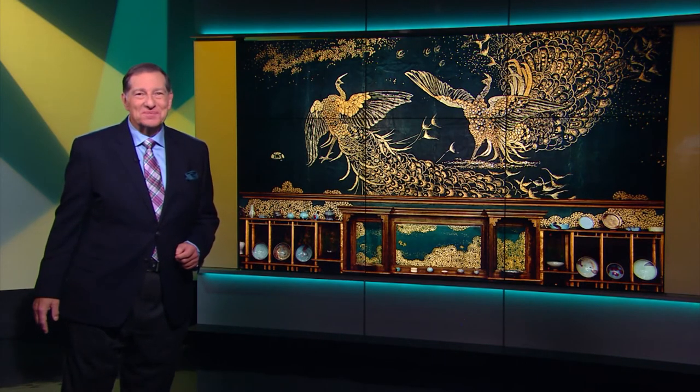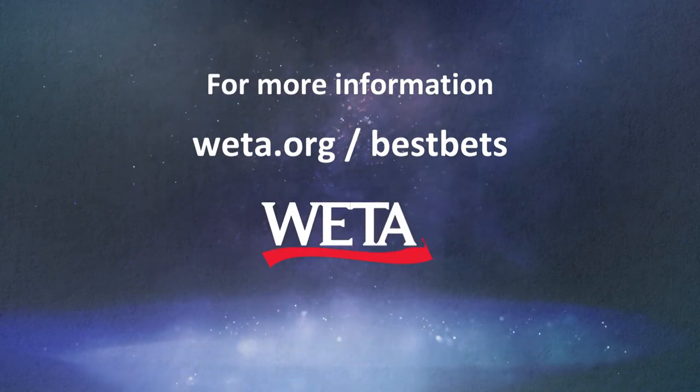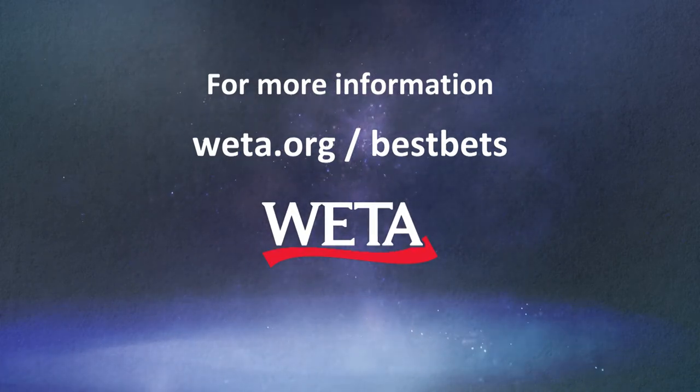This has been Robert Aubrey Davis with Around Town Best Bets — thank you for watching. For more Around Town Best Bets, visit us online at weta.org/bestbets.